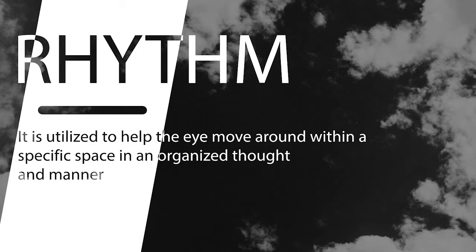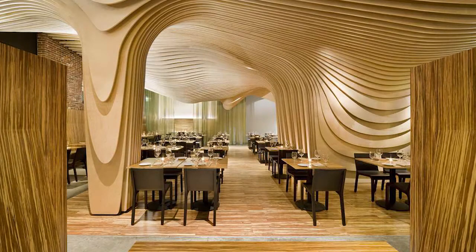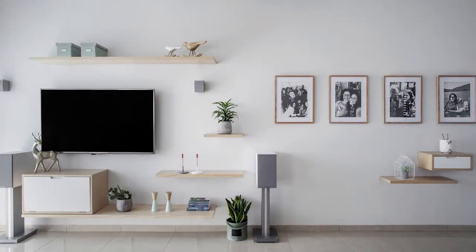We have come to the fourth point, which is rhythm. We need to consider scale and rhythm at the same time when we want to achieve good balance. We have mostly heard about rhythm in music, but in interior designing it is utilized to help the eye move around within a specific space in an organized manner. Rhythm also plays a huge role in the way people perceive your interior, both in terms of whether it is aesthetically pleasing and in terms of functionality.